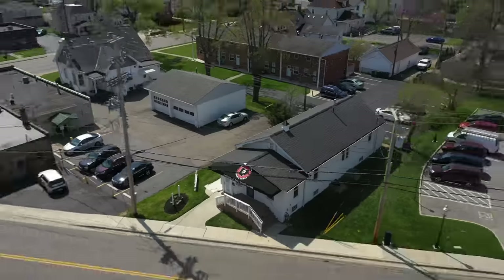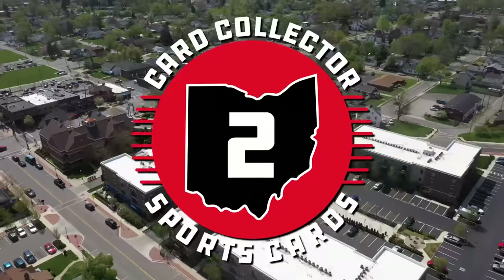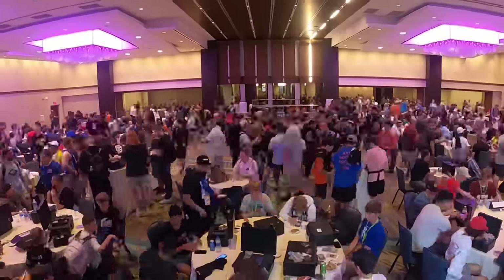Last weekend we went to one of the biggest card shows in the country in Dallas, Texas. In today's video I'm going to show you guys everything we picked up with that $100,000. So many people to thank — know that this is only the beginning. Welcome back to card shop.